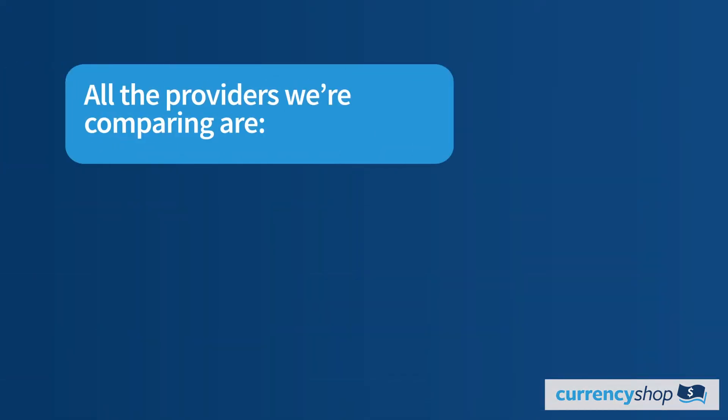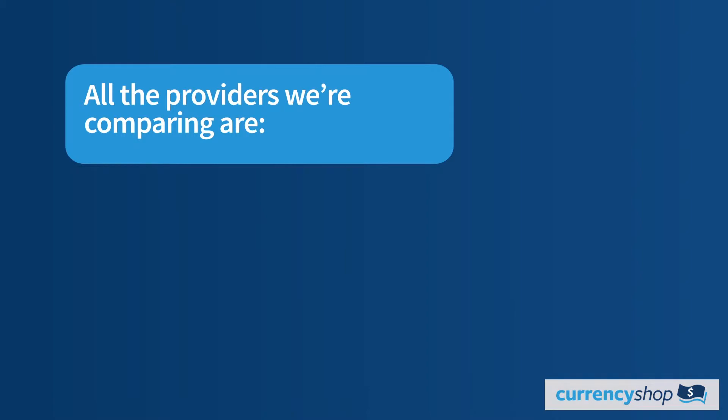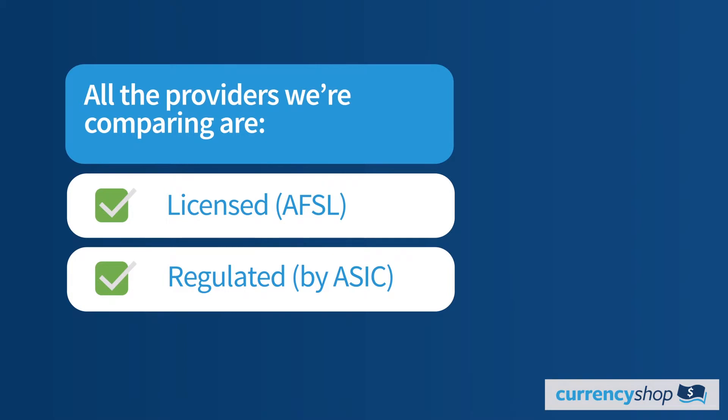In terms of security, all of these companies are excellent. They are all licensed with an Australian Financial Services license and are regulated by the Australian Securities and Investment Commission, just like your bank. So that's a thumbs up all round.